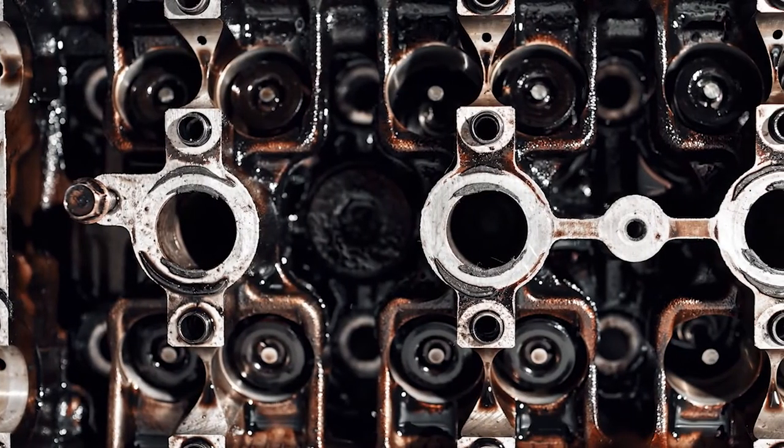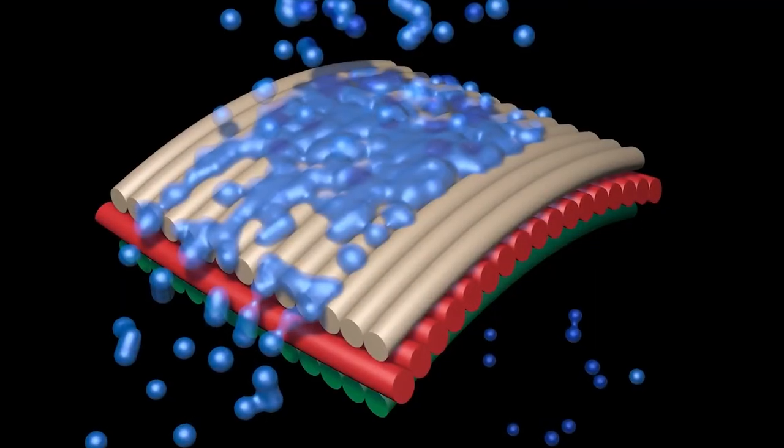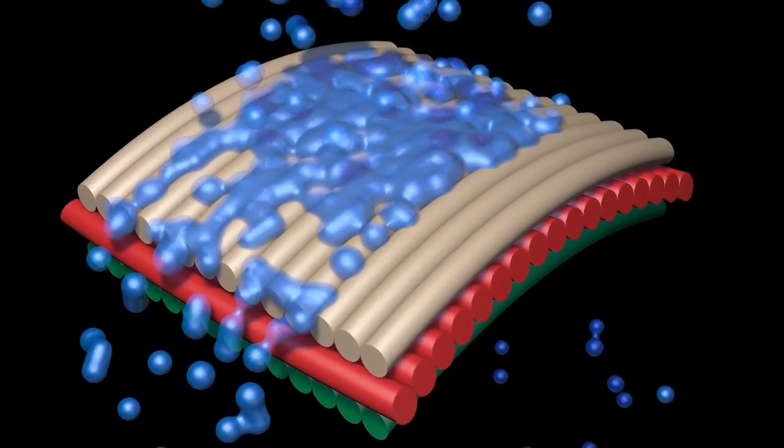Combined with contaminants and combustion bioproducts, this residual water creates sludge that coats the filter fibers and raises the pressure differential. This process increases total acid numbers of the oil, which begin to attack the filter media. However, these effects are much less severe on hydrophobic synthetic media filters and their supporting grids.